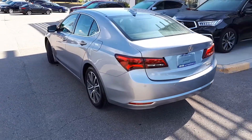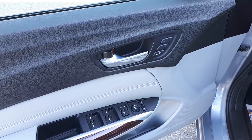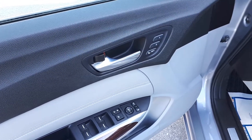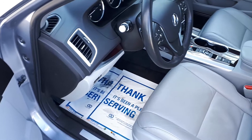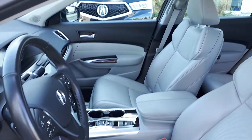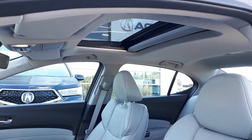Now let's take a look at some of the features inside. This vehicle has memory seat functions for two different drivers, power mirrors, locks, and windows with an automatic driver side window. It's got full leather interior, power seating, a sunroof up top, and comfortably seats five passengers.